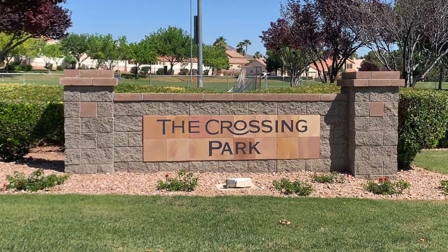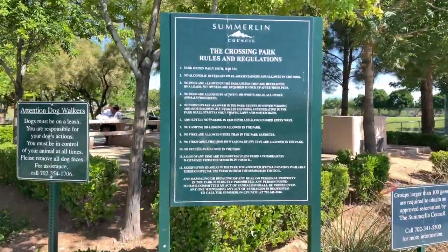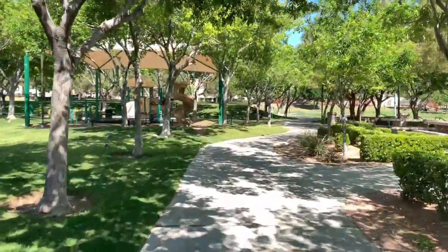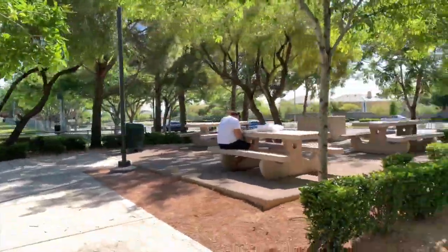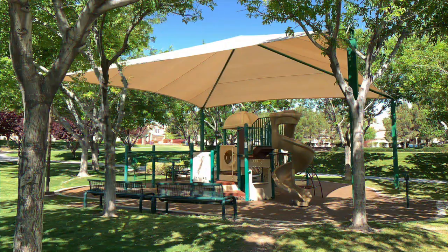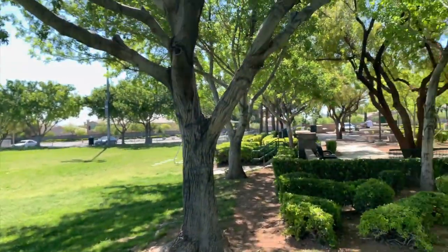There are two excellent parks and recreation facilities in the Crossing subdivision. The first is Crossing Park, located at 1111 Crestell Lane, Las Vegas, Nevada 89144. This park is over 10 acres in size and has two full-size lighted soccer fields, a playground, and picnic areas.